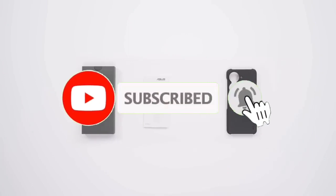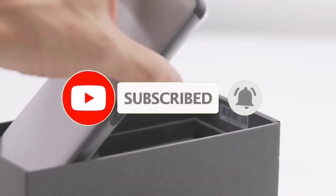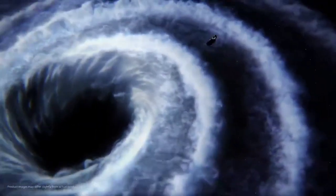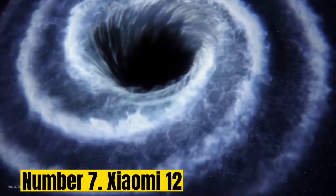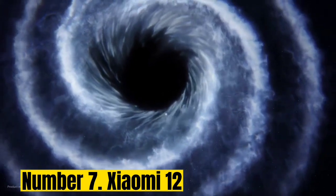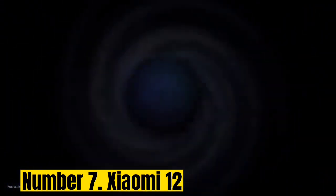Like the video, comment, don't forget to subscribe, and let's get started. Number 7: Xiaomi 12. If you want a small but powerful Android phone with a little more kick than 2020's Pixel 5, 2022's Xiaomi 12 is a brilliant alternative.